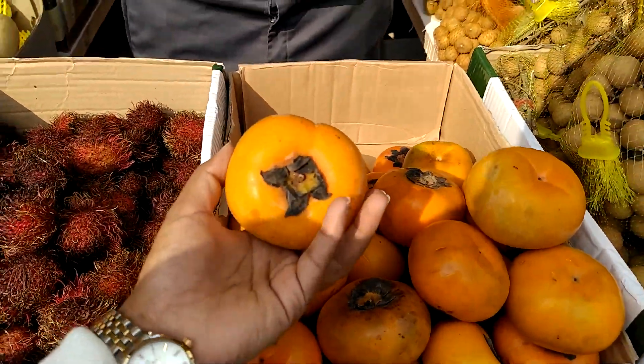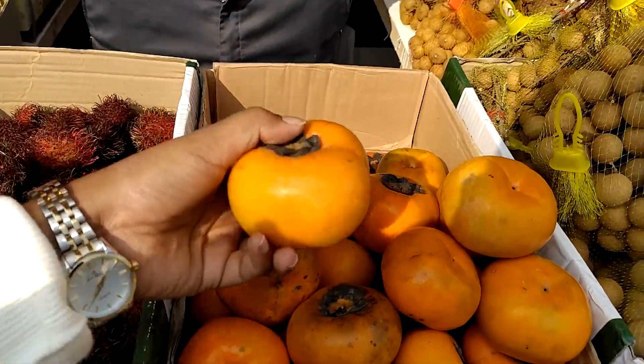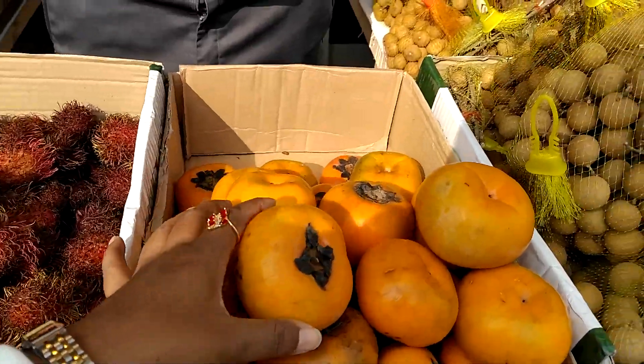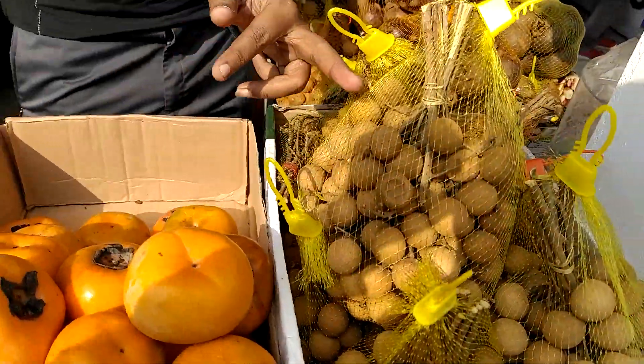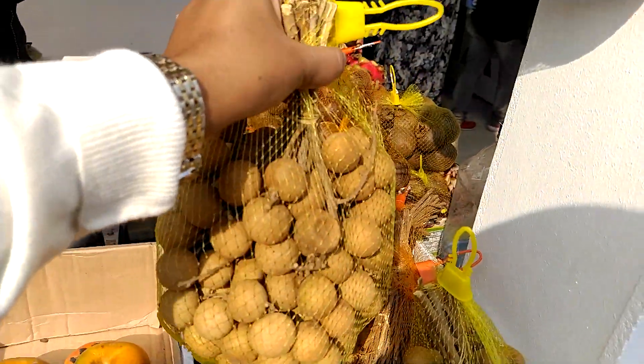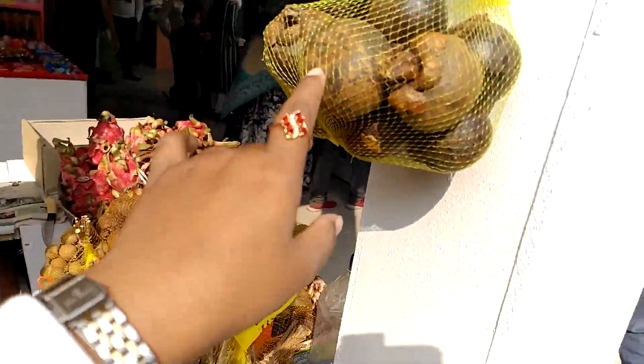This is persimmon. 5. This is longa. 2. How is it? This is mango.